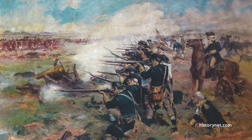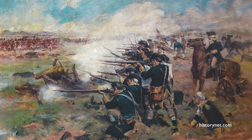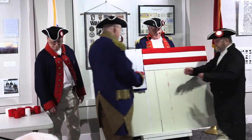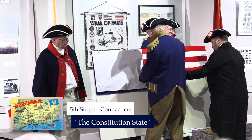Let me mention that Old Glory was first carried at the Battle of Brandywine on September 11, 1777. As the fifth stripe representing Connecticut, the Constitution State, goes in place,